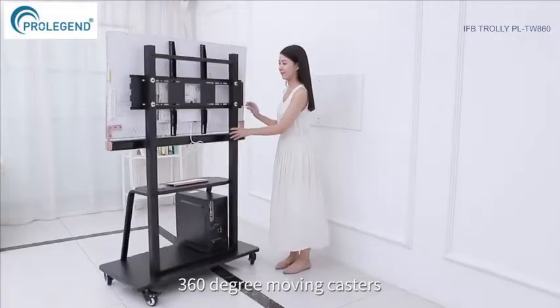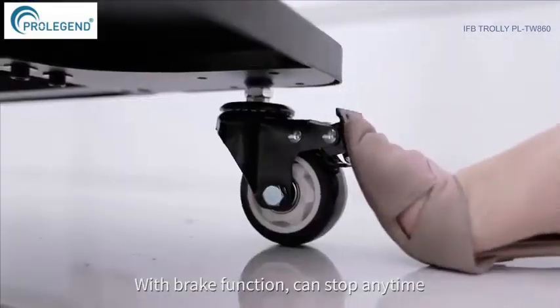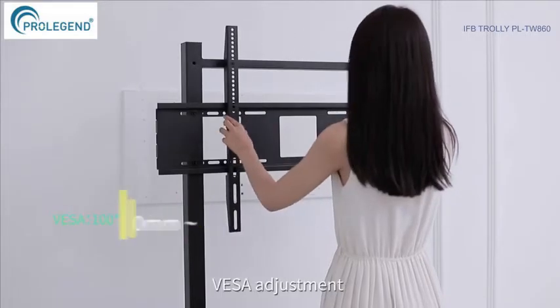This is the best sale mobile TV cart for big screens. 360-degree moving casters with brake function can stop anytime. Cold rolled steel material, one-piece stamping panel, thickness 2 millimeters. Overall triangle design for stable support, with VESA adjustment side.